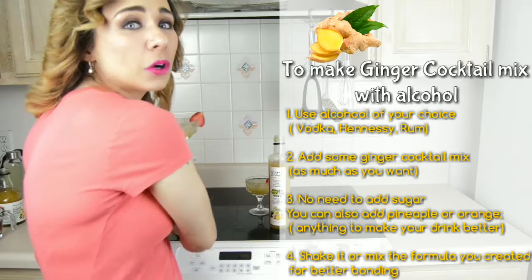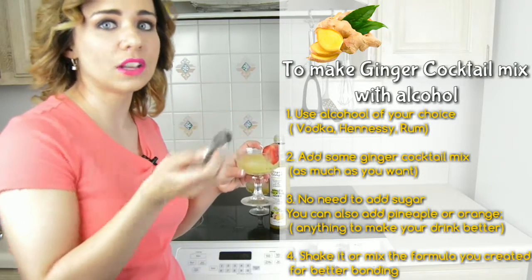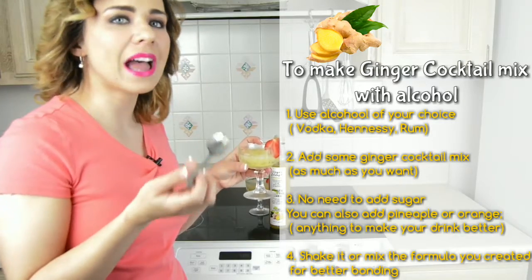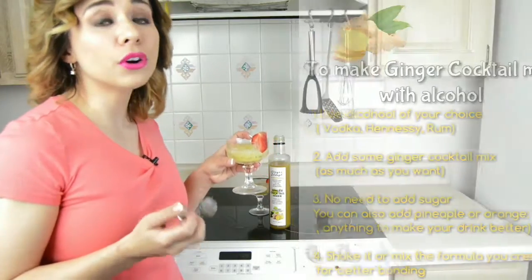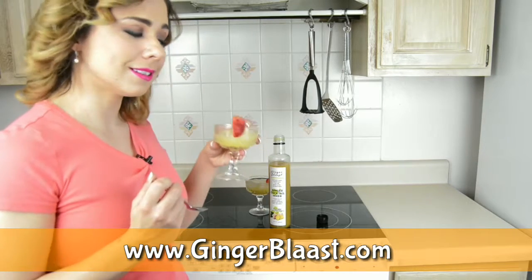This is the first ginger cocktail mix bartenders use to make drinks in restaurants, hotels, lounges, and bars. Order online at www.gingerblast.com.